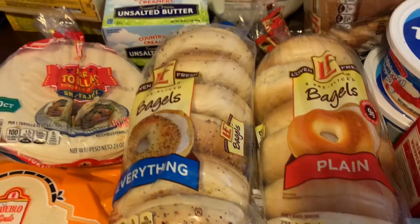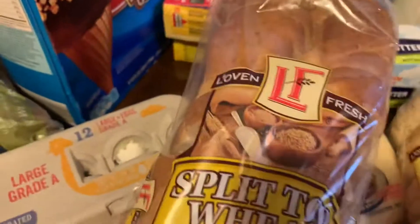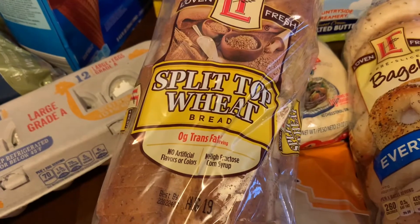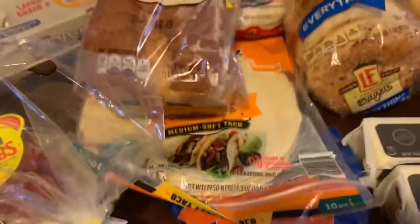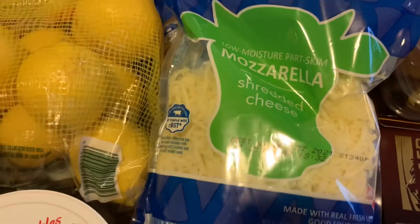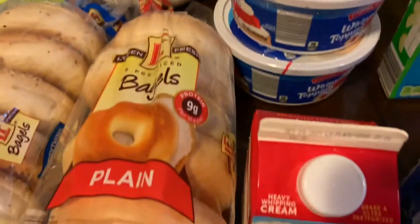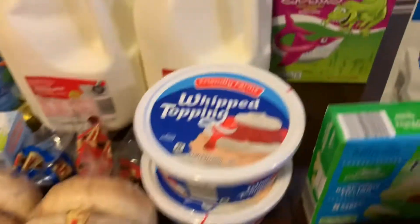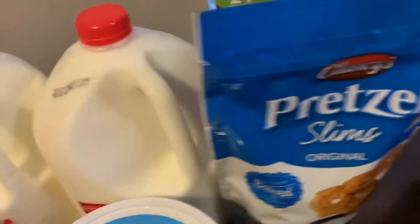I have two packs of bagels and bread for toasting. I have Mexican cheese, mozzarella for pizza shredded, and chocolate sprinkles.